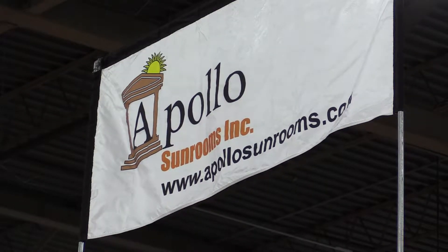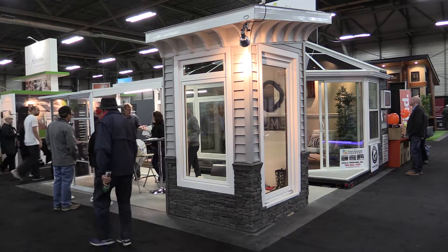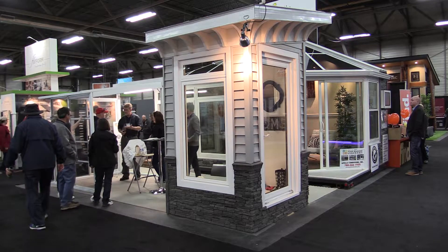Hollow Sunrooms is a general contractor. We specialize in outdoor living structures: year-round sunrooms, three-season patio covers, pergolas, and pool covers.